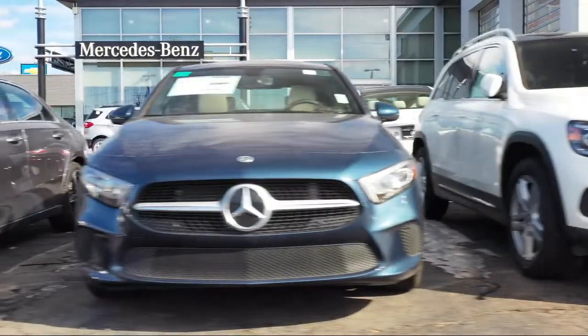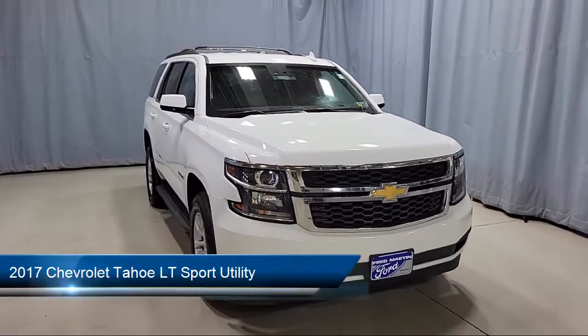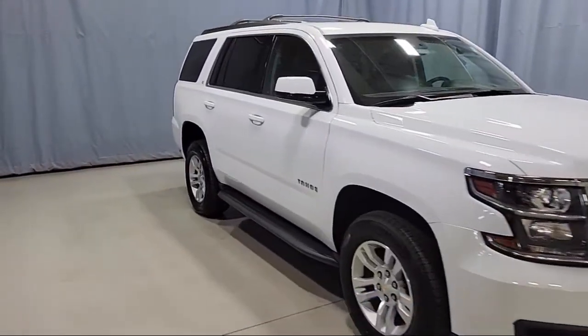Welcome to Fred Martin of Youngstown, and here's a look at another one of our great vehicles from our inventory. It comes equipped with roof-mounted luggage rack and side rails, Sirius XM satellite radio, and a premium audio system.